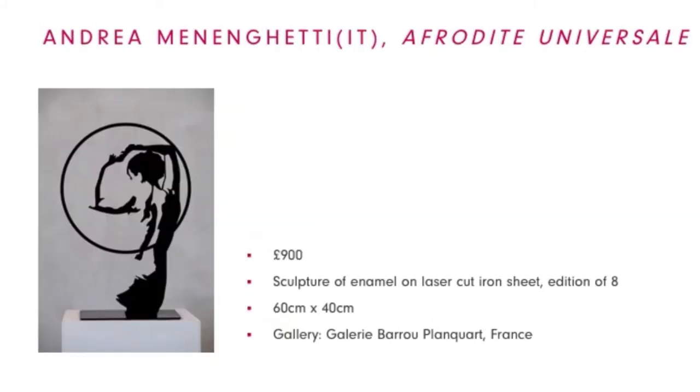Next up is an Italian artist, Andre Meningetti. He is an Italian sculptor who creates artworks by using laser cut techniques on iron and painting over it. His sculptures play with light by casting shadows and will look different throughout the day as the sun moves. It will be quite a statement piece.